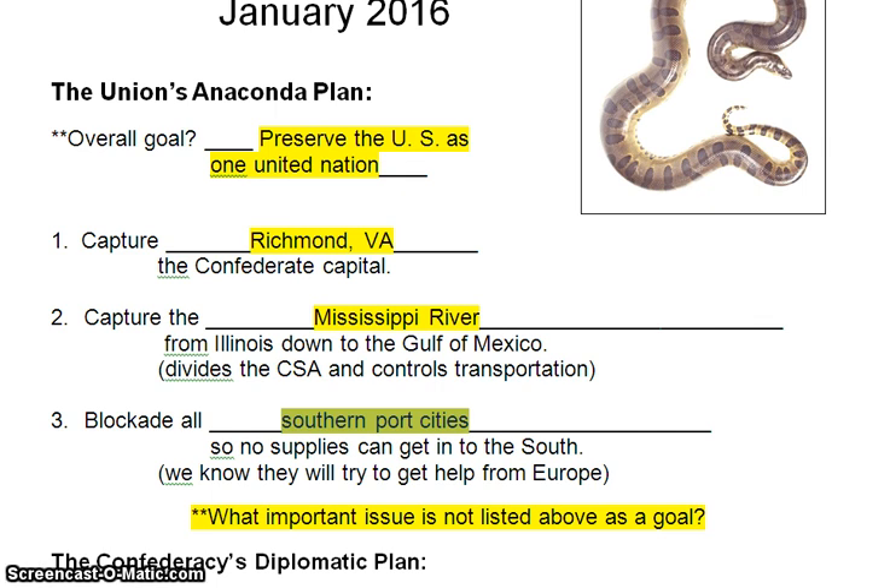President Lincoln himself said that he needed to have Kentucky in the Union. His famous quote is, 'I'd like to have God on my side, but I must have Kentucky.' So Kentucky was a pretty important place in President Lincoln's mind, maybe even more important than God.